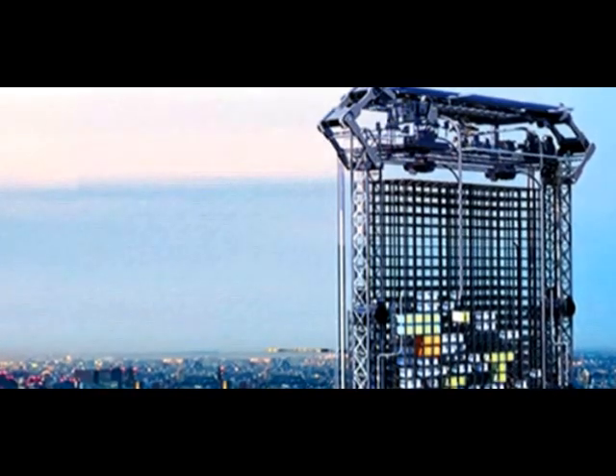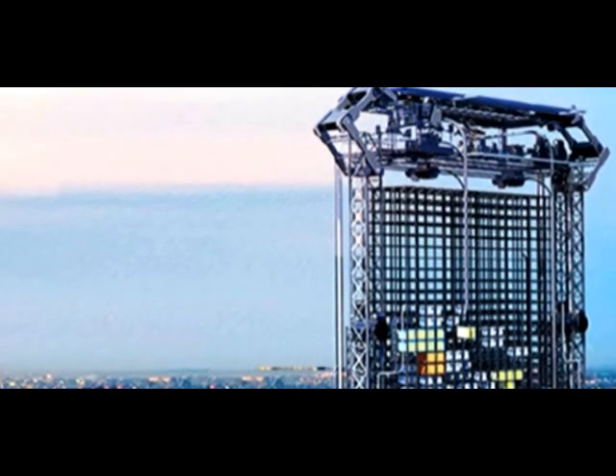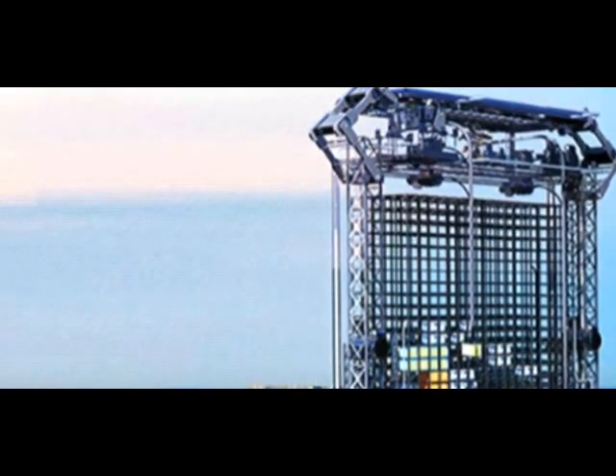Residents of this future skyscraper will be able to order a modular apartment, which in the shortest time will be printed on 3D printers standing on the roof of the building, and then with the help of a crane it will be lowered to floors below and fixed there.